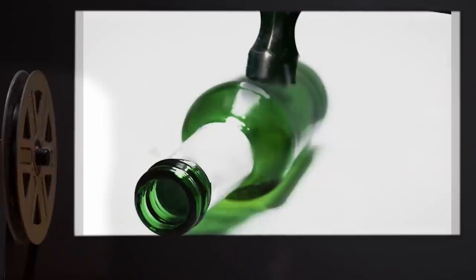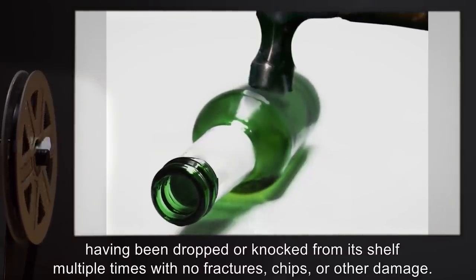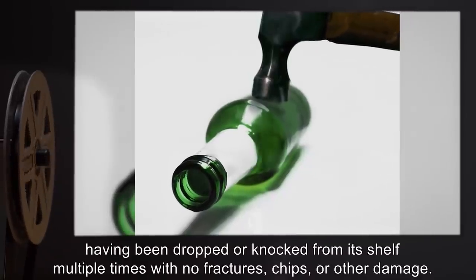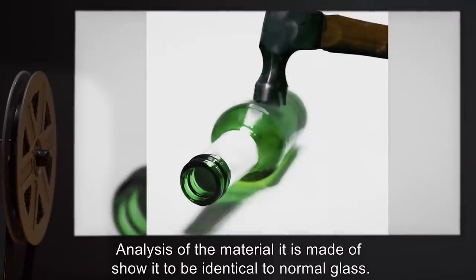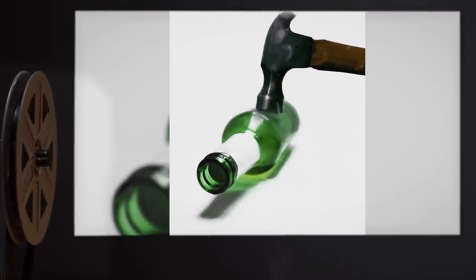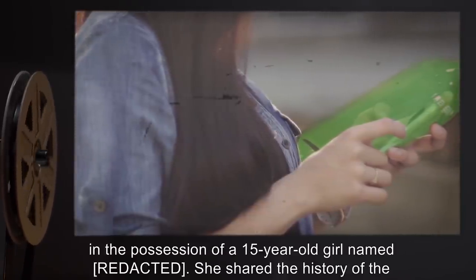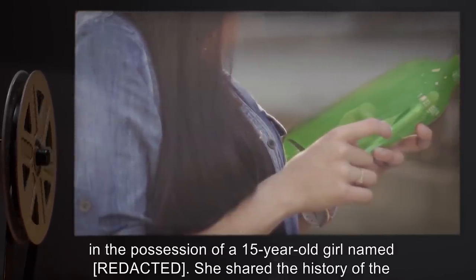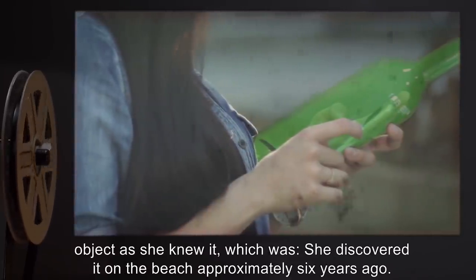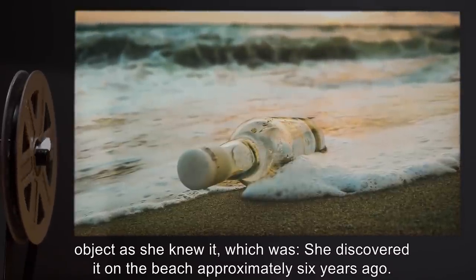Description: SCP-389 is a green glass bottle approximately 45 centimeters in length, with no markings or other distinguishing features. SCP-389 appears highly resistant to damage, having been dropped or knocked from its shelf multiple times with no fractures, chips, or other damage. Analysis of the material shows it to be identical to normal glass. The object was discovered in the possession of a 15-year-old girl.